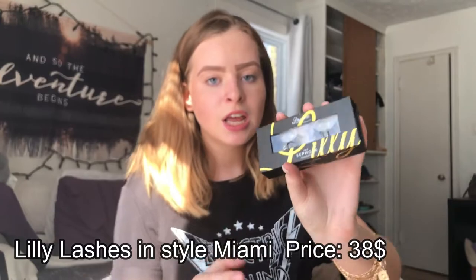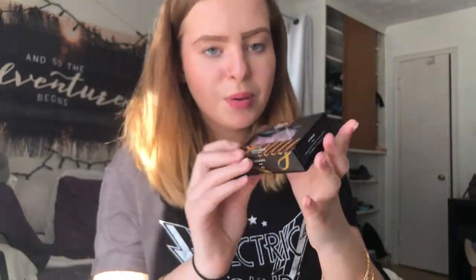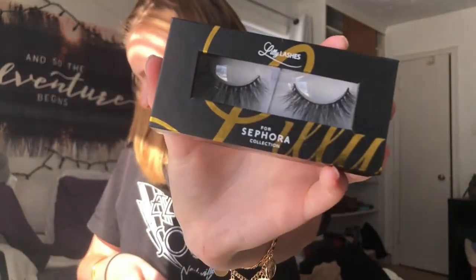And then the last thing from Sephora is the Lily Lashes for Sephora Collection in the style Miami. I am really really excited to try these on. I'm not an everyday lash wearer, but when I do I go all out — I wear the most dramatic, full lashes you will ever see. I don't really want to open them until I use them, but from the box you can see they're really fluttery — kind of natural on one side but also very voluminous, dark, and lengthy.